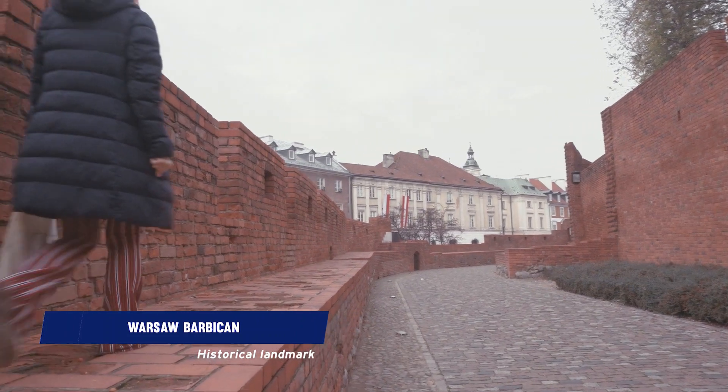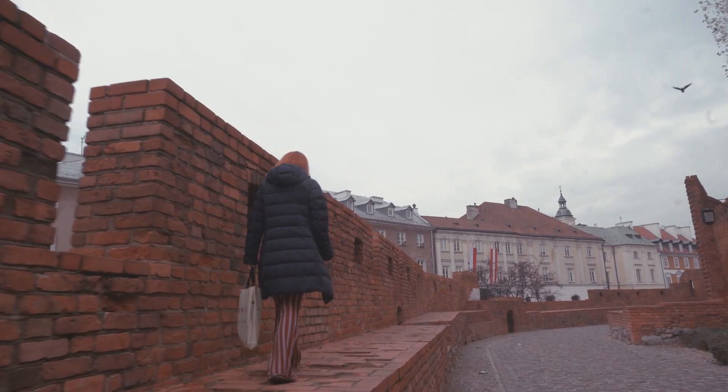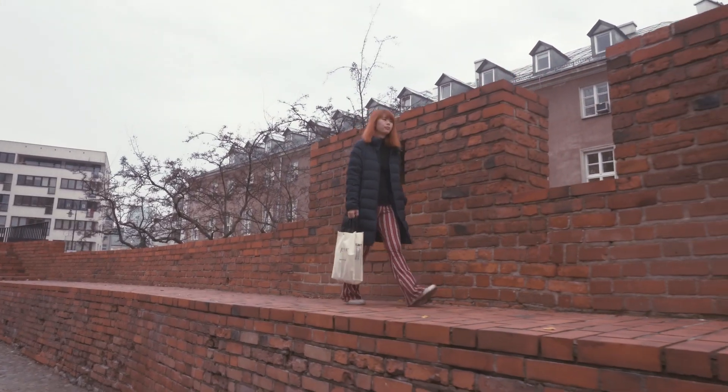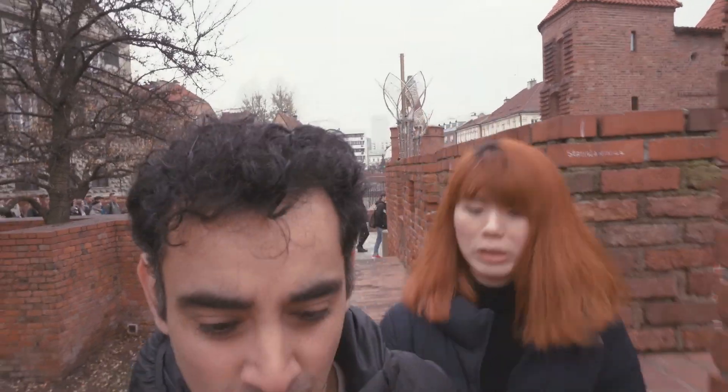We then hopped on over to the Barbican, which is filled with history and also a great vantage point to see some great views of the city. One place we highly recommend is the Barbican — it's like a castle wall that runs throughout Old Town, so it's pretty cool and really amazing.